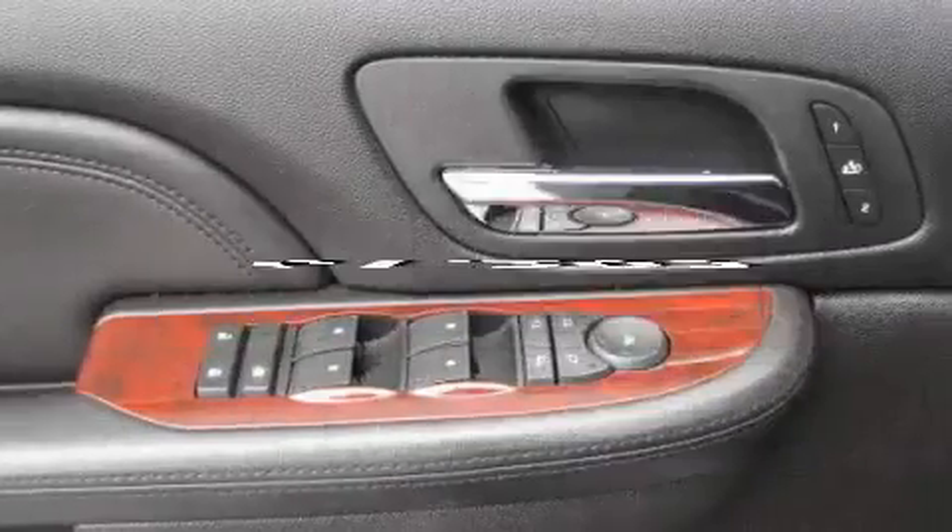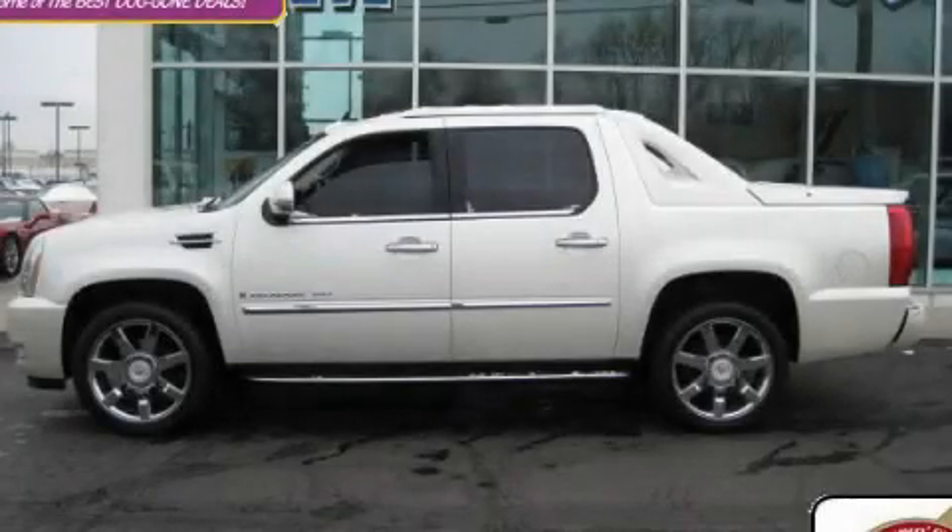This vehicle has fewer than 62,000 miles on the odometer. Please call today to reserve this vehicle for a test drive.